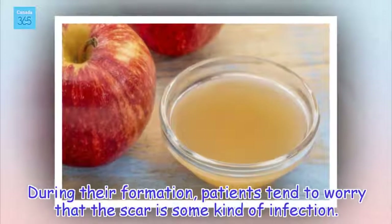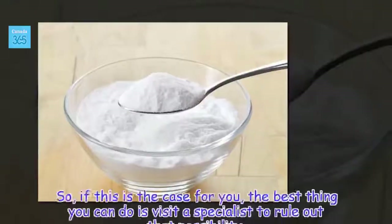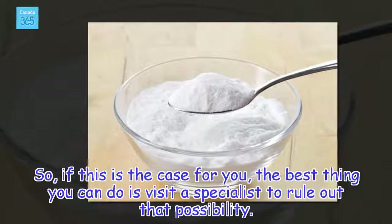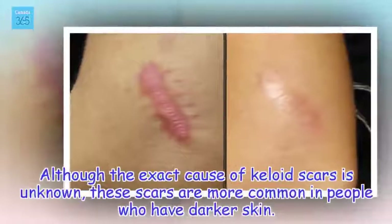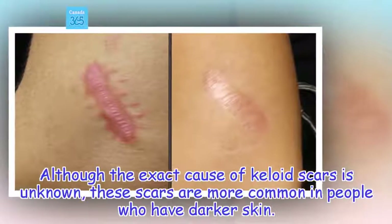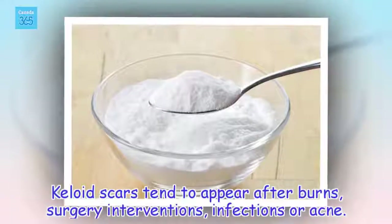During their formation, patients tend to worry that the scar is some kind of infection. So if this is the case for you, the best thing you can do is visit a specialist to rule out that possibility. Although the exact cause of keloid scars is unknown, these scars are more common in people who have darker skin. Keloid scars tend to appear after burns, surgery interventions, infections, or acne.